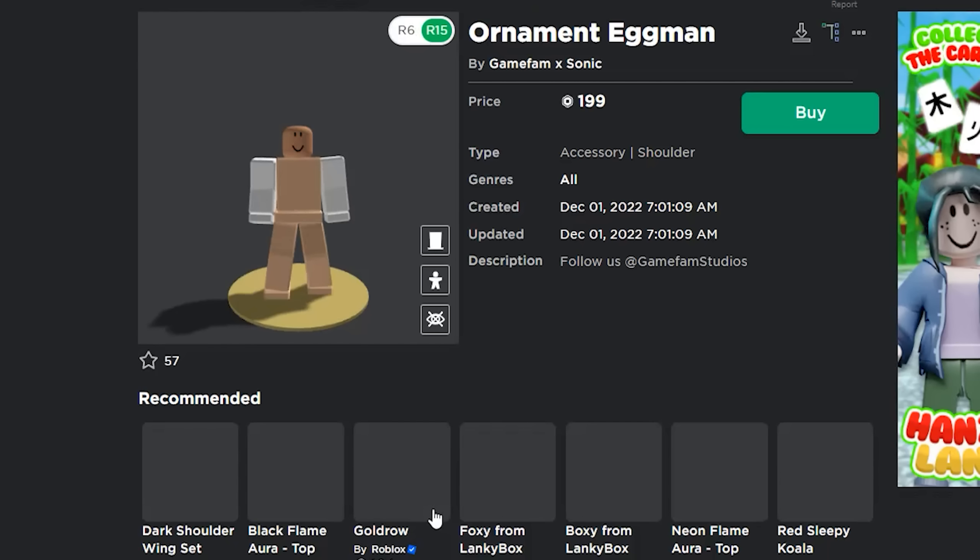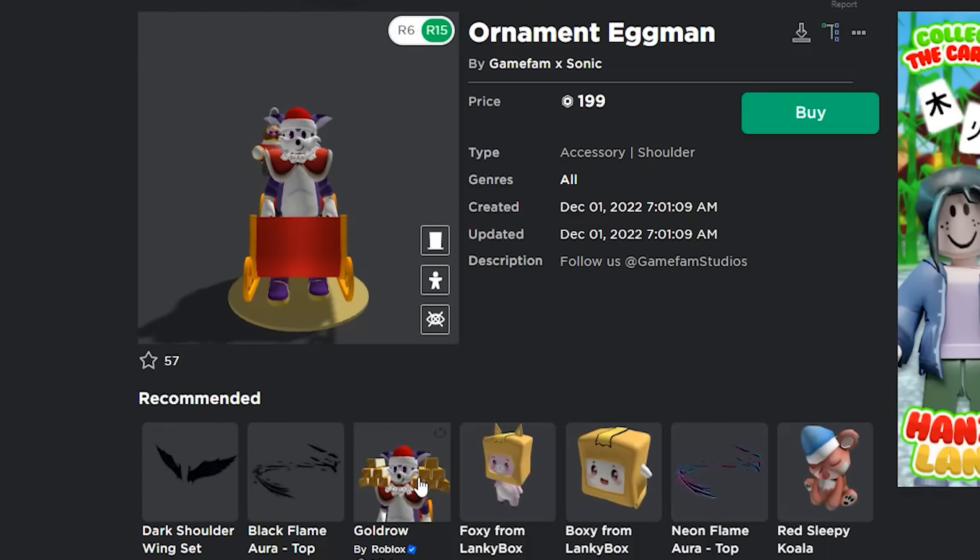Alright, we're over here at the GameFam Sonic group. This is where you find the store, and if you guys don't know by now, there was a new code dropped this week and it's for the fans. Get that and you get a really cool chao. But if you want something cooler and you got some Robux, then you can come over here to the store and you can pick up a brand new Santa's Sonic.